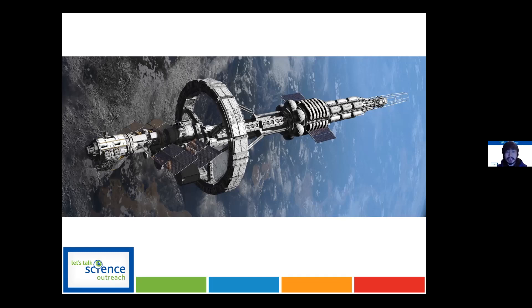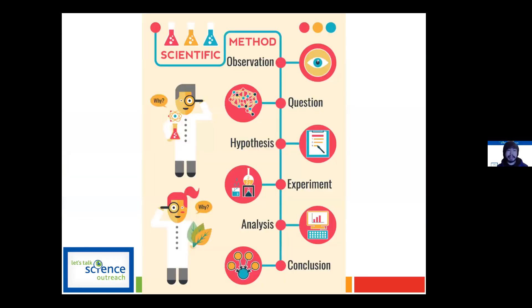To help solve some of that, we want to engage in something called the scientific method and scientific inquiry. This is essentially how scientists such as myself go through and answer questions we develop, finding out what is happening and how we can solve problems.